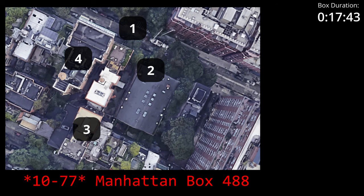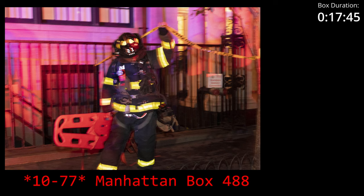Division 1. Be advised, the attack stairway is B. 10-4, Division 1. You responded at 10-77, Box 488. The attack stairway is B as in boy. Division 1.